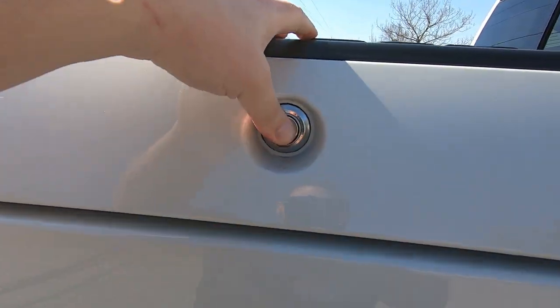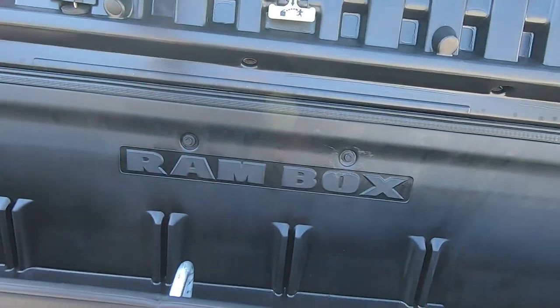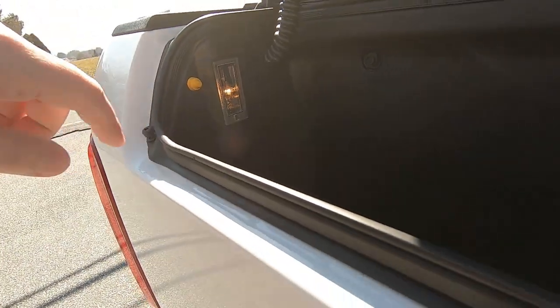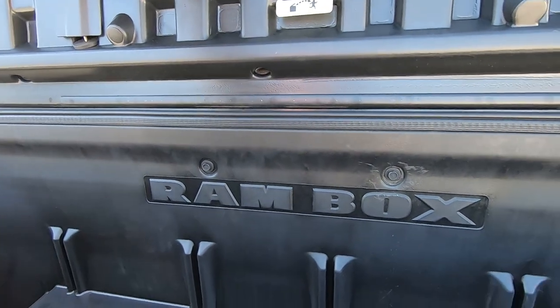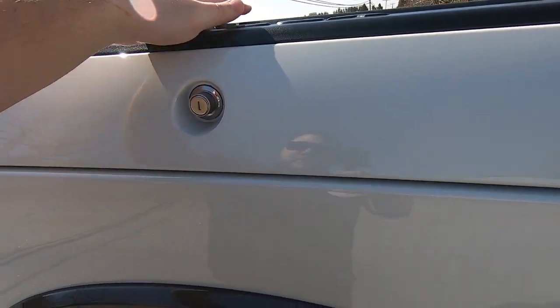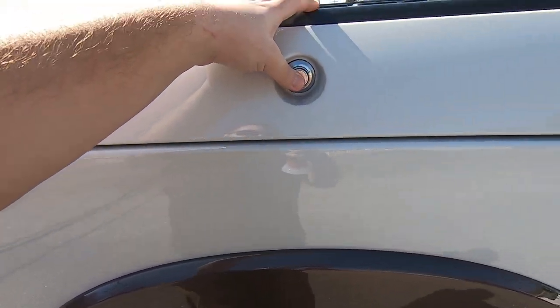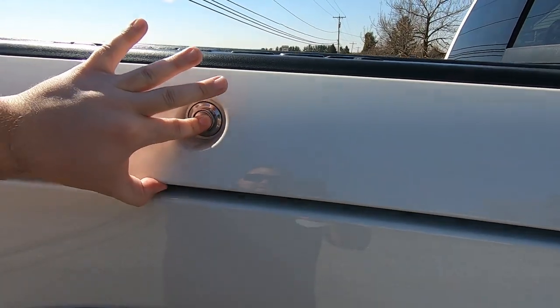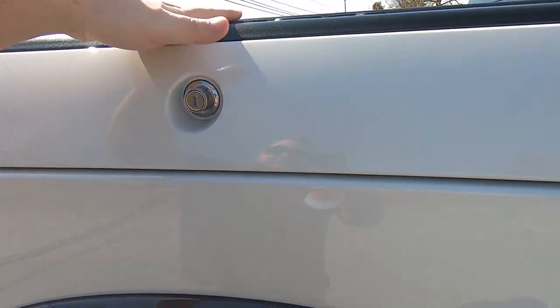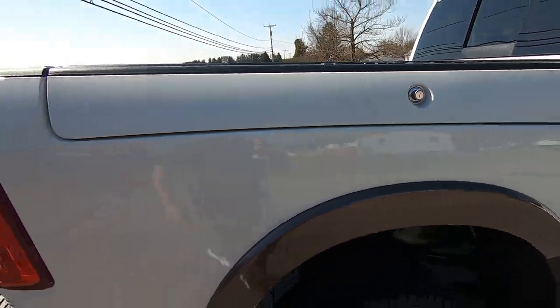You just click this button and the RAM boxes lift up, giving you storage along the whole side with a light as well. They're pretty easy to close, but you do have to slam them to make sure they seat all the way. If you just kind of close them, they'll still bounce. You've got to really slam them to seat them properly.